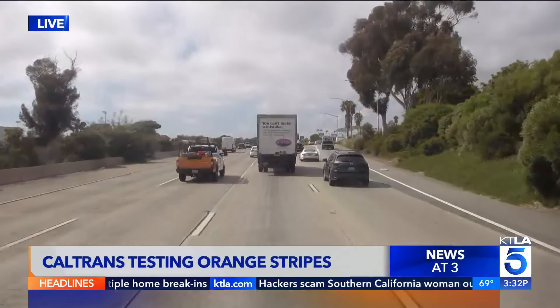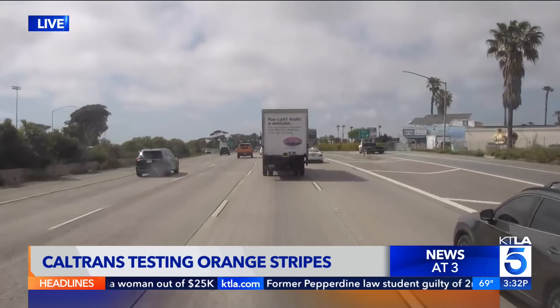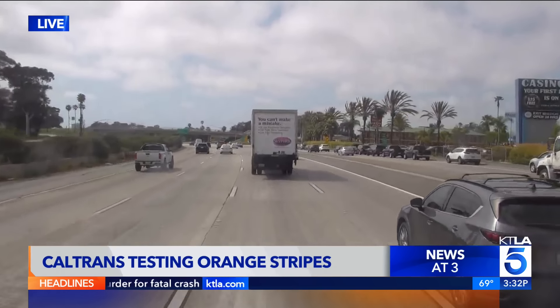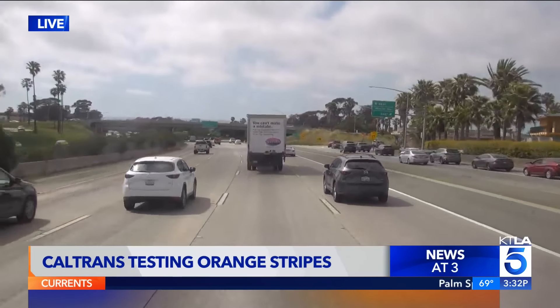Even though the question I asked was about the new orange lines, this isn't a brand new program — those orange lines have been there for a little while, but still a lot of people are getting used to them. We're told this is the only area of the state where they are right now, but depending on how everything goes, they are thinking about possibly expanding this program statewide. So if you're driving through a construction zone elsewhere in the near future, you could see those orange lines — and now that you've seen this story, you'll know what they're for. Reporting live along the 5 Freeway in north San Diego County, I'm Chip Yost, KTLA 5 News.